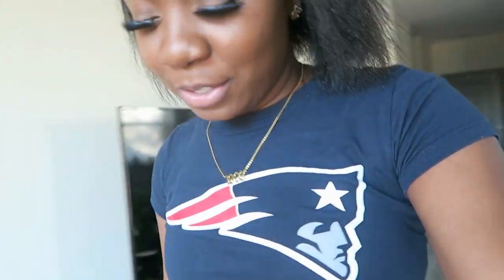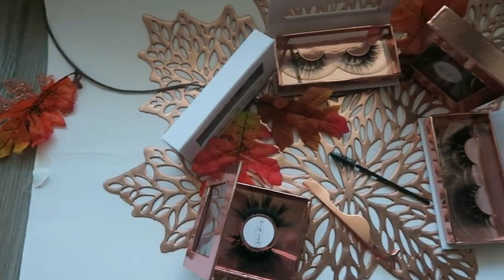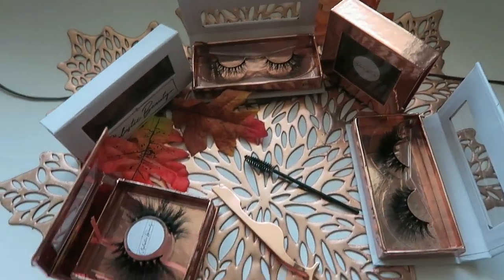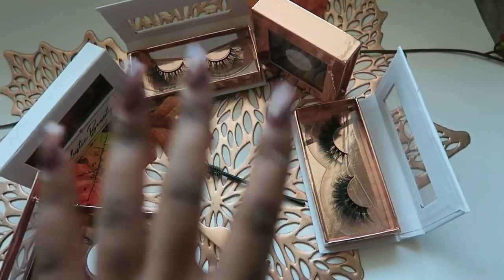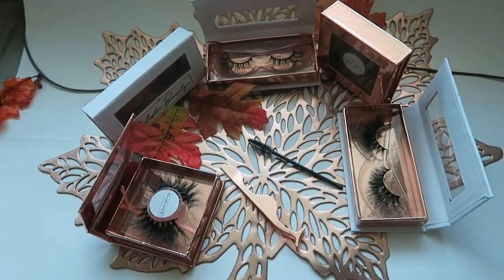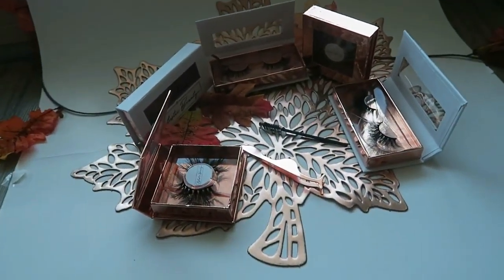Today I'm here with an entrepreneur life, a behind-the-scenes of my business. I'm taking pictures of my lashes — let me show you what I'm working with. Thanksgiving is next week so I wanted to take a fall-themed picture for my Instagram. I have my lashes, the tweezer, the brush, a garland, and this leaf placemat. I thought it was really cute, so I'm going to take some pictures for Instagram.